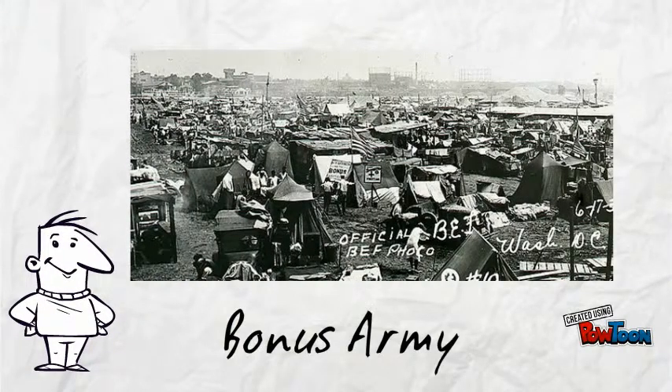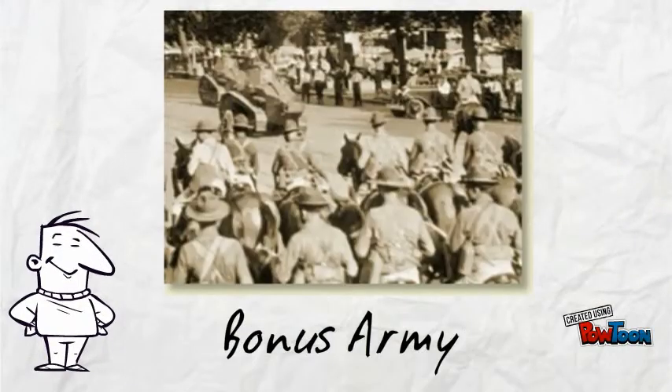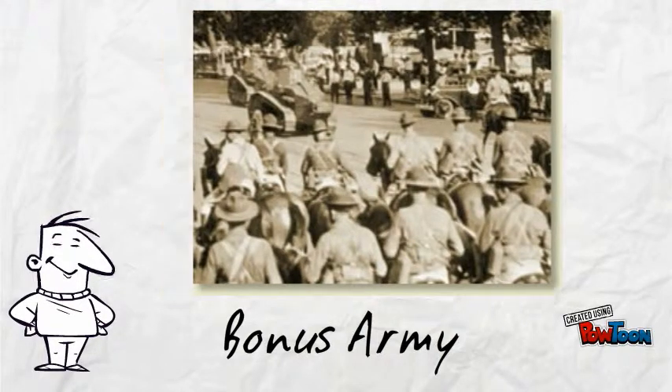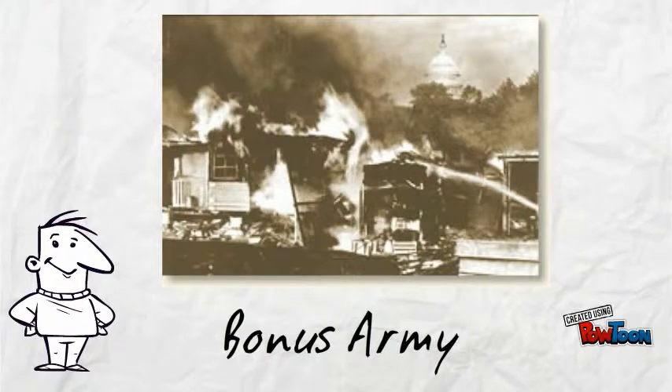Veterans set up Hoovervilles along the banks of the Anacosta River in Washington, D.C. President Hoover sent in Douglas MacArthur to evict the Bonus Army. MacArthur's men set fire to the camp and used bayonets with tear gas to drive away the veterans.